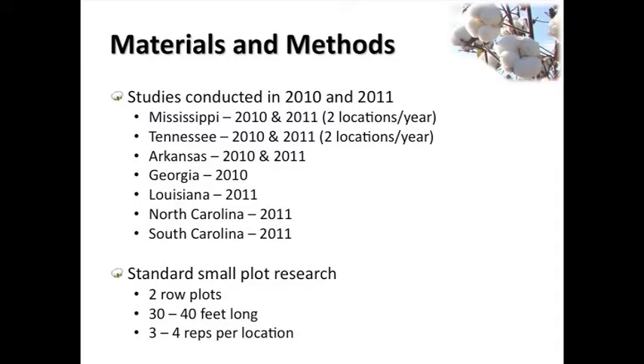I'm not going to give you a big research talk - it's almost impossible for me anymore, being in extension for the last five or six years. But I want you to understand the magnitude of work we put into this data. We've been doing this for a couple of years, I've done it a couple of times each year in Mississippi, Chris has in Tennessee, Tom Barber has in Arkansas, and there's been work in Georgia, Louisiana, and the Carolinas - a lot of work going into this.